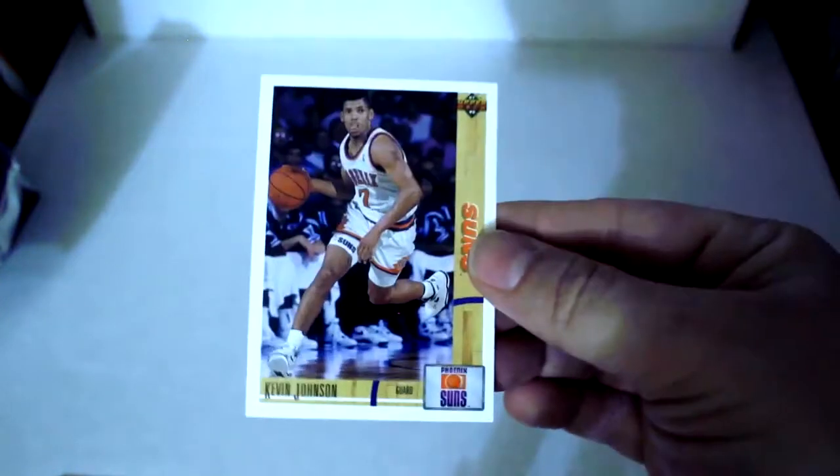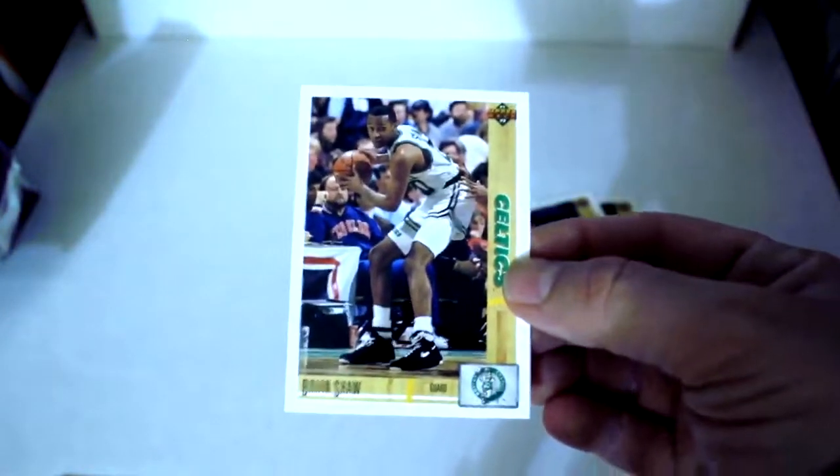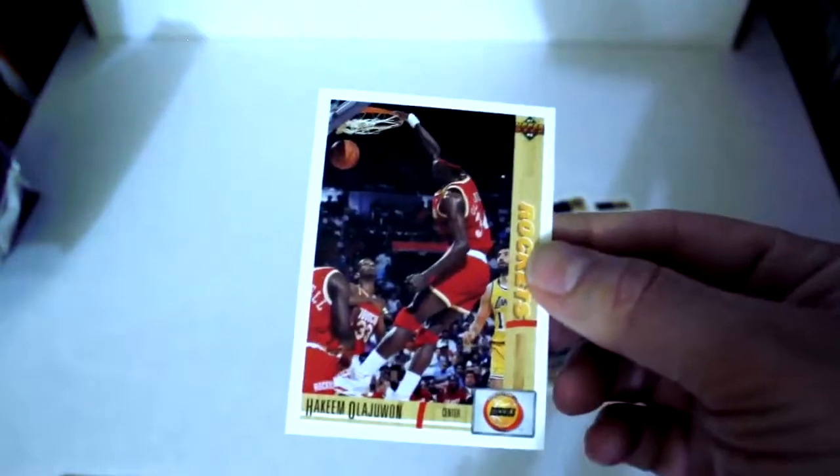I'm just going to pull a few more Jordans out of this one. Kevin Johnson, Chuckie Brown, Brian Shaw, Hakeem Olajuwon — it's a cool looking card. Chris Mullin, Terry Catledge, Horace Grant, Manute Bol once again, Vinnie Johnson, Magic Johnson, Bernard King, Collector's Choice, and finally Brad Daugherty — Collector's Choice out of that one.